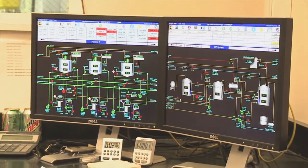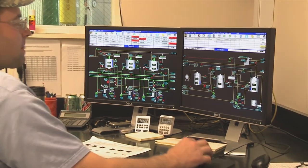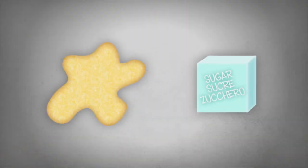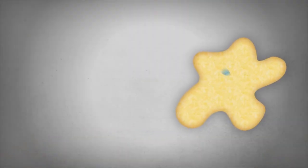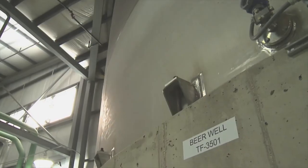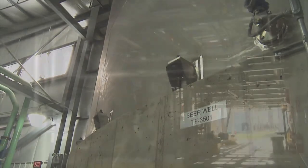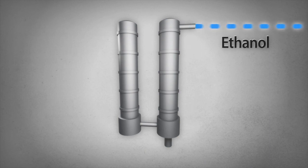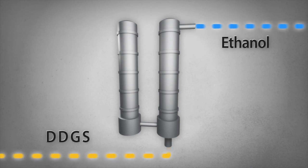Moisture and temperature are closely monitored as part of the quality control process. This is where the yeast consumes the simple sugars and converts them into carbon dioxide and alcohol, the key component of ethanol. The mixture then moves through a beer well and into distillation columns, where the alcohol, after being separated and diverted from the whole stillage, continues its process into ethanol development.